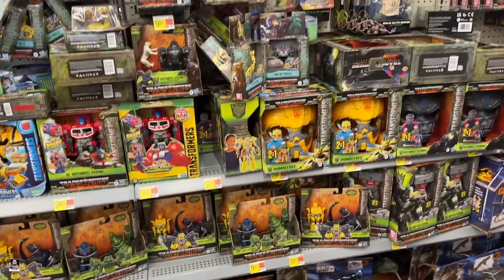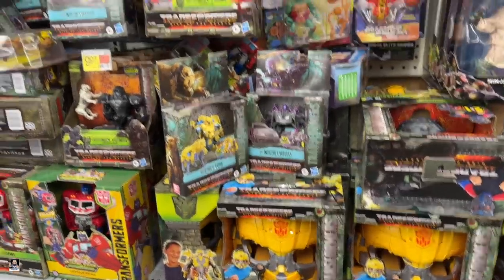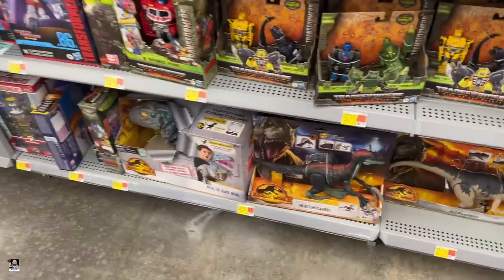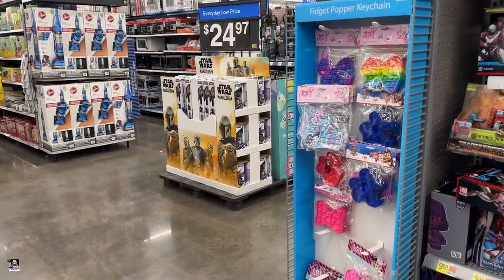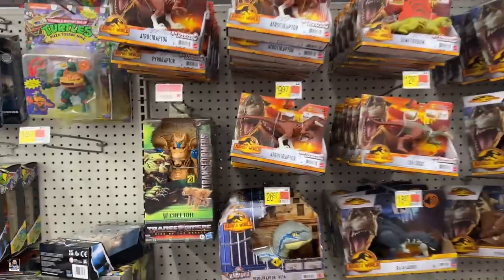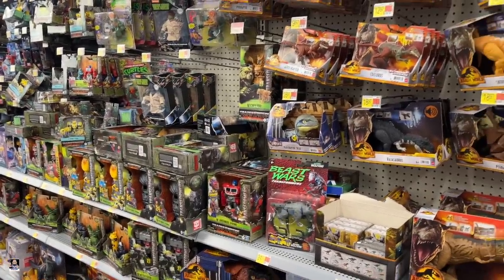We got tons of Transformer stuff. All right, this is crazy. Rise of the Beast. If you're a Transformers person, I think you ought to start hitting up your Walmarts because we have a ton of stuff. I also just noticed there's a little Mando display. This is cool to see. We even got that Cheetor. Got some dinos.